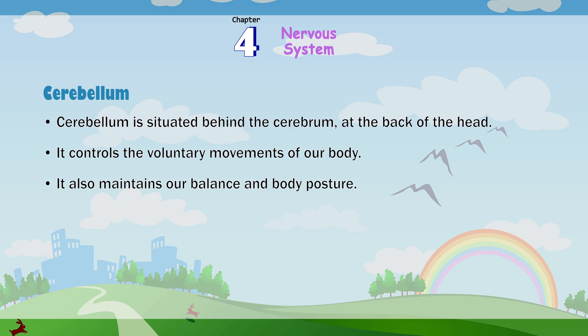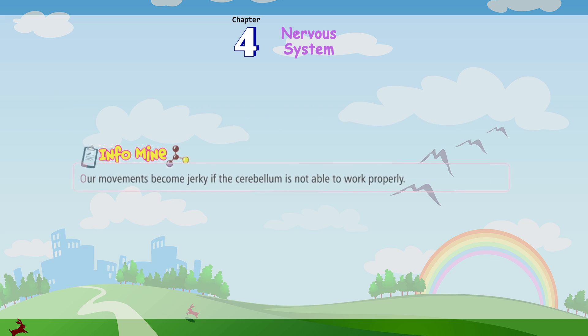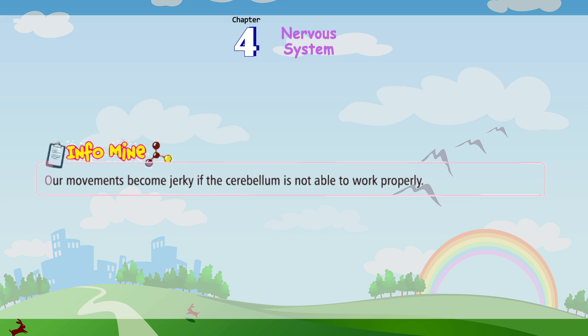Cerebellum: The cerebellum is situated behind the cerebrum at the back of the head. It controls the voluntary movements of our body and also maintains our balance and body posture. InfoMind: Our movements become jerky if the cerebellum is not able to work properly.